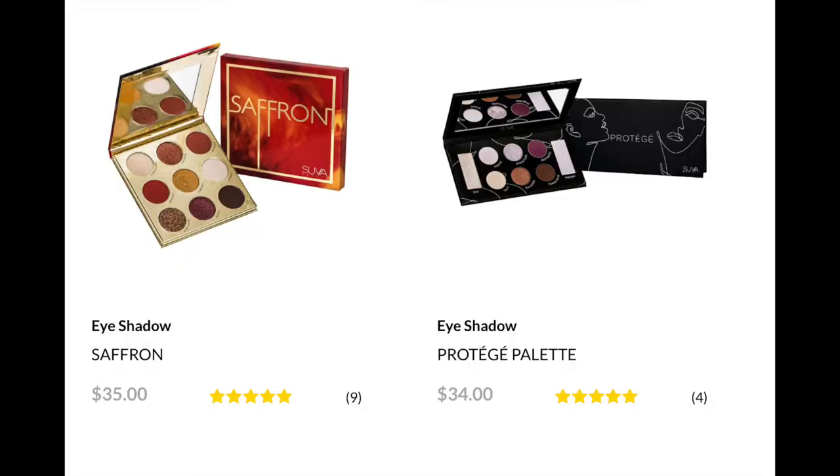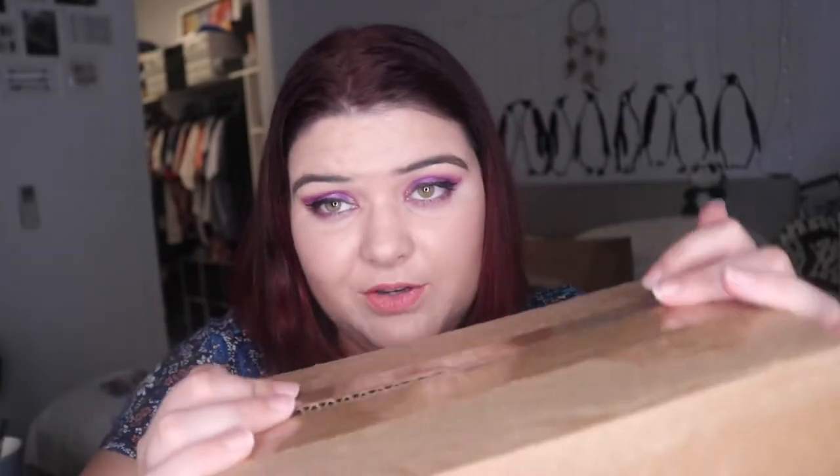I've got the Superbeauty mystery box and I chose to get the saffron palette — you had to choose between the saffron and the protege palette, and you can see why I chose the saffron. I've just ripped off my address; I was watching someone the other day who'd forgotten to remove theirs. Also, I have a new hair colour — there's one more video going up with my old hair colour, so let me know what you think of my dye job. Superbeauty's been around for quite a while; they're quite a nice indie brand.